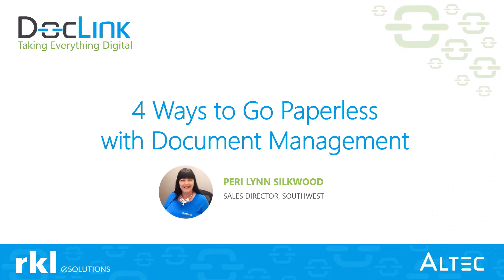Hi everybody, my name is Sophia Pascuso, I am the customer marketing associate at RKL Solutions. Thank you for taking time out of your day to join our webinar: Four Ways to Go Paperless with Document Management. The goal is to show you a more effective way of managing everyday business processes by going paperless, so you can automate and streamline your critical business processes and reduce costs. Our presenter is Perry Lynn Silkwood.